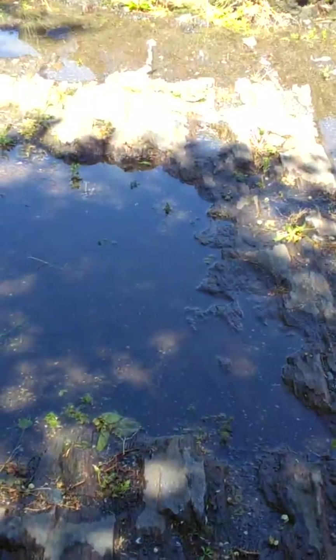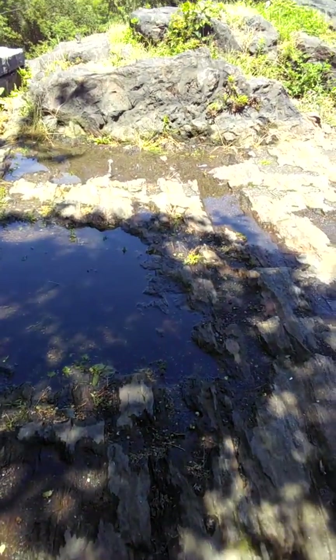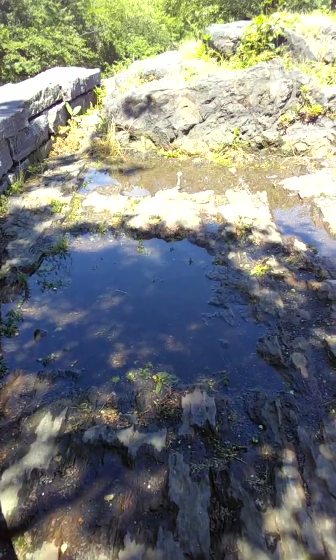See the puddles — the rain puddles. It just rained about an hour and a half to two hours ago.